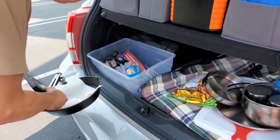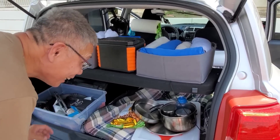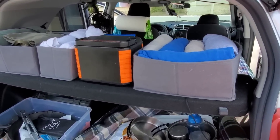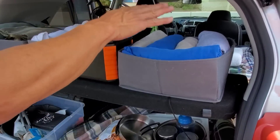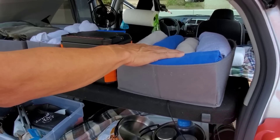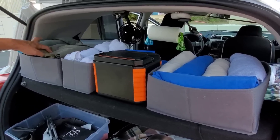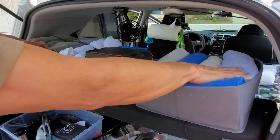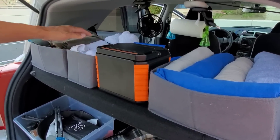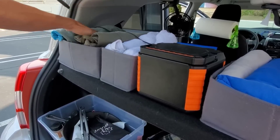Looking up at the rack area, it's actually the original trunk cover repurposed as a closet to store all of Tim's clothing. Three containers hold t-shirts, underwear, socks, and cold-weather gear.